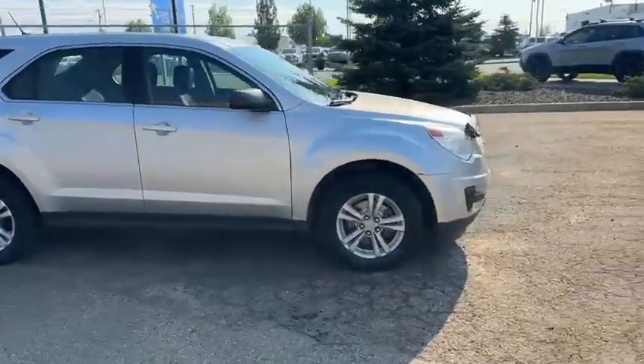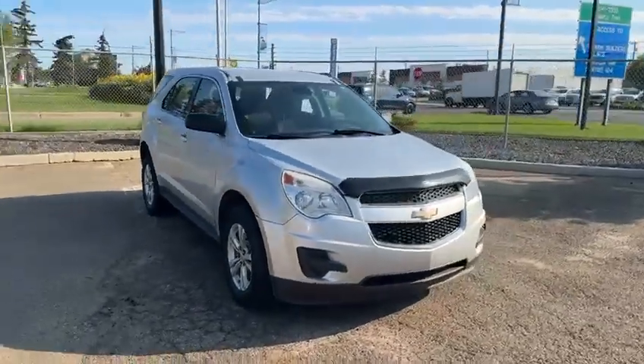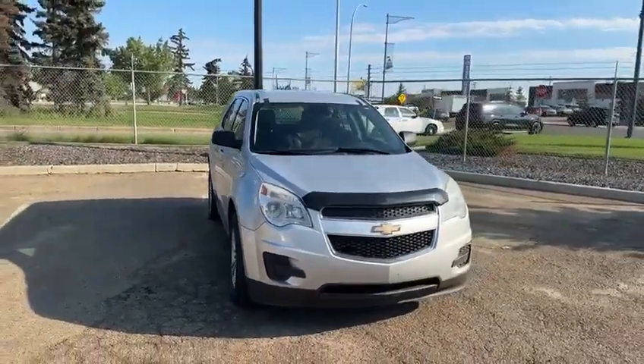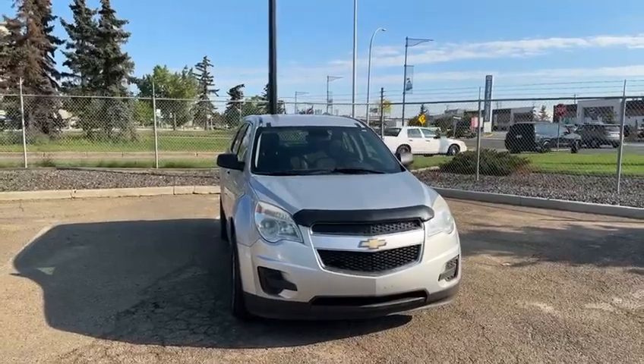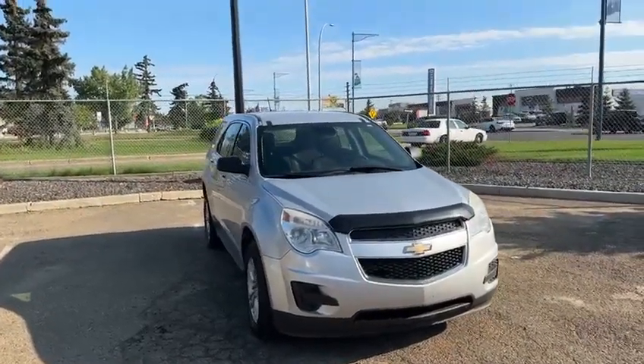It's only got 139k, so it's pretty low kilometers for the year for sure. Great vehicle overall — if you're looking for something under $20,000, it's only about $15,000.